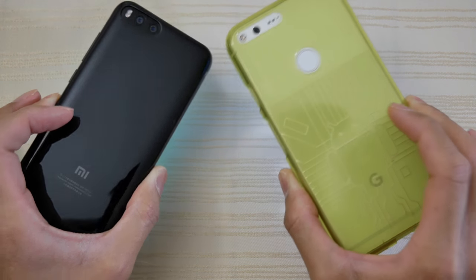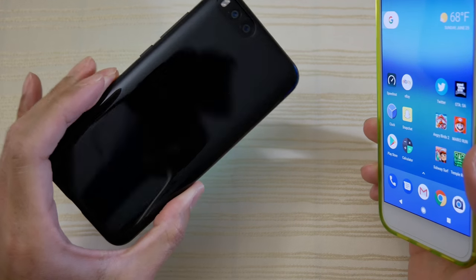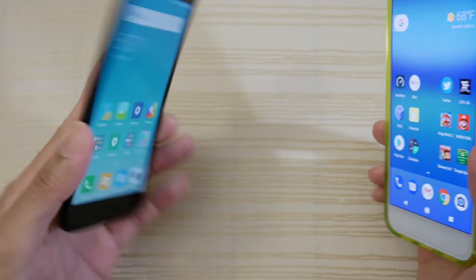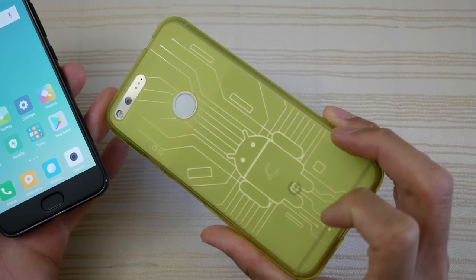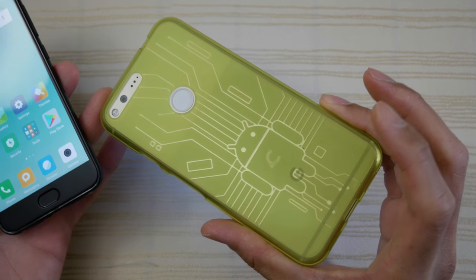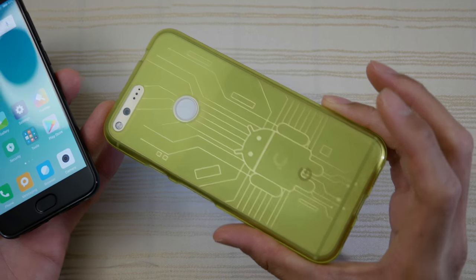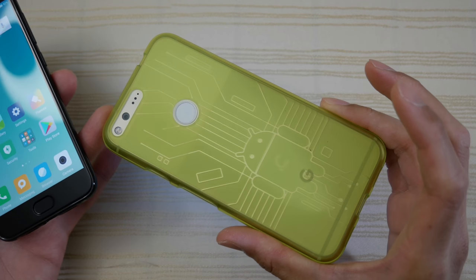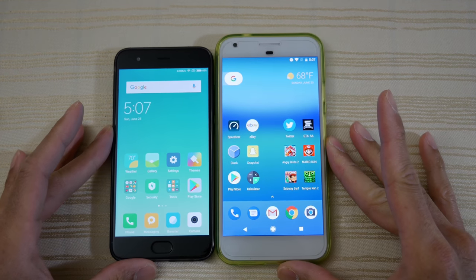I do have both in cases. This case is just the TPU case that came in the package when you buy the Mi 6, and this case here is a Cruzerlite Bugdroid Circuit case — I'll put a link in the description if you're interested. It looks pretty cool, you can still kind of see the phone through it with the Android graphic.